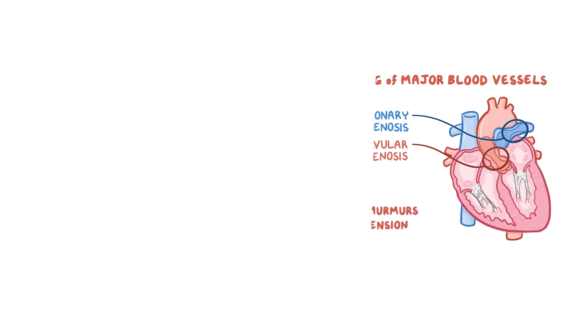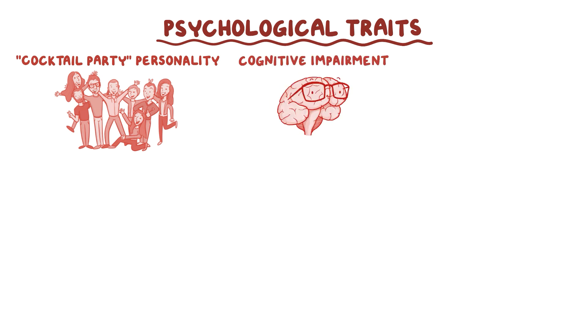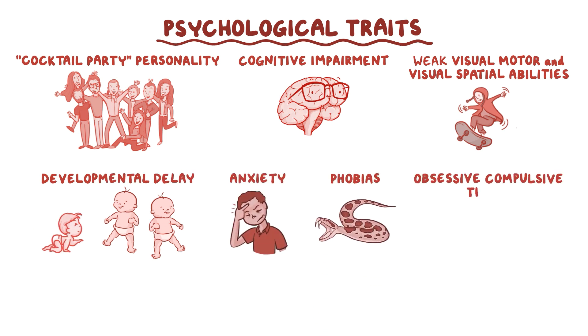Of the 26 to 28 missing genes, some are thought to play a role in the particular psychological traits of people with Williams Syndrome. Basically, individuals with Williams Syndrome have a cocktail party personality, meaning they're very talkative, outgoing, and have strong language skills. On the flip side, they also experience cognitive impairment, weak visual motor and visual spatial abilities, as well as developmental delay, anxiety, phobias, and obsessive-compulsive traits.